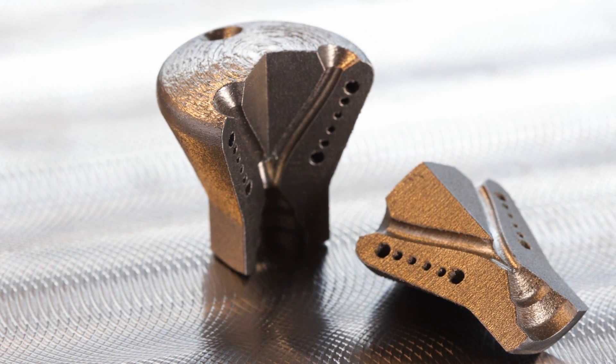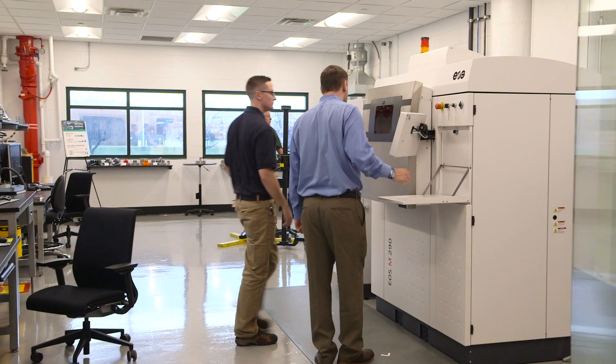Additive manufacturing allows for complex parts that cannot be manufactured by traditional machining. This allows our customers to be very innovative. They can create designs that weren't possible in the past, and this can lead to improvements in efficiency, cost, and performance. We'll see you next time.